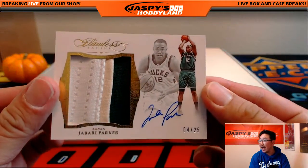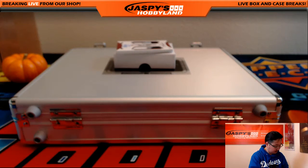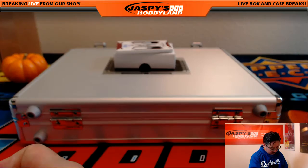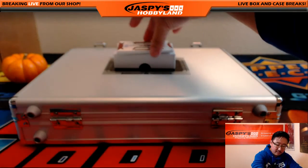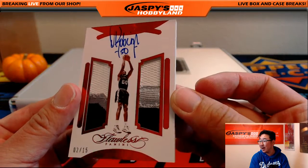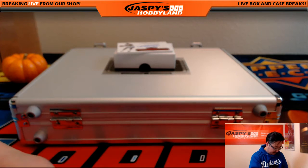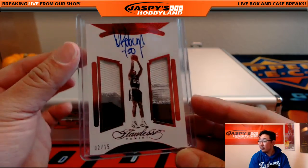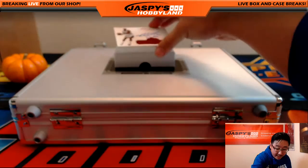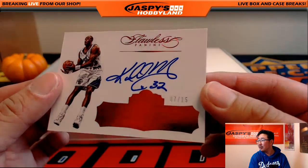We've got a nice three color patch and autograph Jabari Parker, 4 out of 25 — that is strong. Nice dual relic, three color dual relic, 2 out of 15 — that is awesome. That's David Robinson, the Admiral. Nice David Robinson. And then we have 7 out of 15, Karl Malone. Nice Karl Malone.